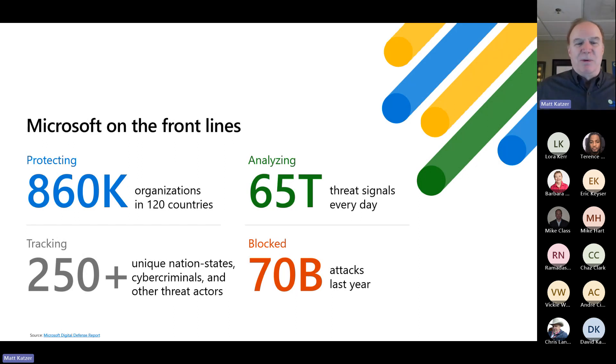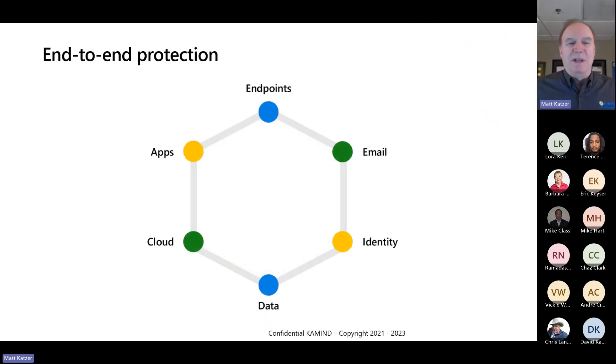In the Microsoft environment — and yes, we're a Microsoft partner — we've been a Microsoft managed partner since basically 2016. When you look at what Microsoft has: 860,000 organizations, 120 countries, analyzing 65 trillion threat signals every day, tracking nation-state attackers, and just the amount of attacks that are blocked — it's a very complex and rough world. To actually look at this whole structure, it really is an end-to-end protection model. This is where you look at the security stack and how you actually harden it. It's about the endpoints, emails, identity, the data you have, how you share data, and what cloud services you're using.